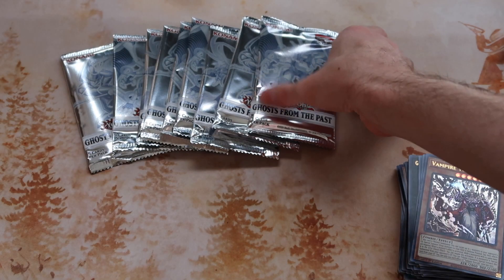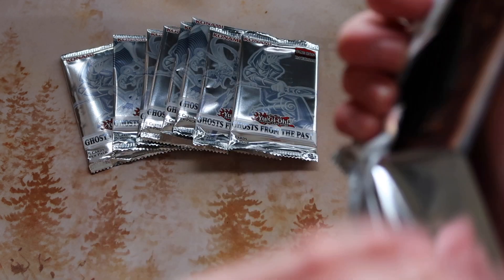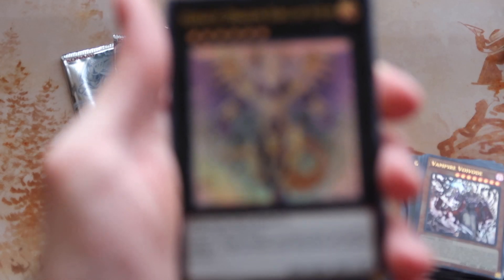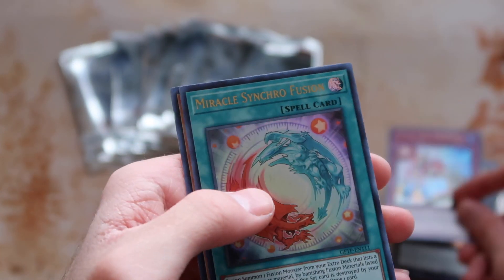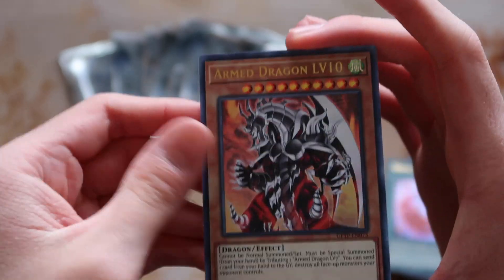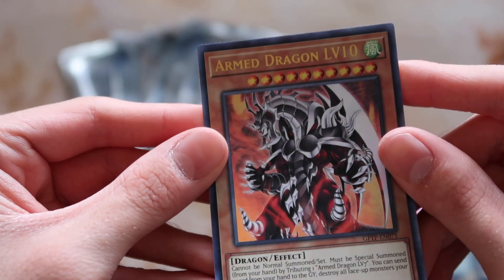I remember when the first structure decks came out and the vampire zombie cards were really cool looking. Heretic Dragon of Autumn, Redoer, Counter, Miracle Synchro Fusion, and Armed Dragon Level 10 — I actually have the new Armed Dragon card, so it's really cool to have the classic one too. I remember back when Armed Dragons were super good — you'd bring out Level 7 and laugh at your opponent because at the time there was really nothing that could be done except beat over it.